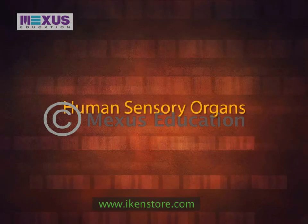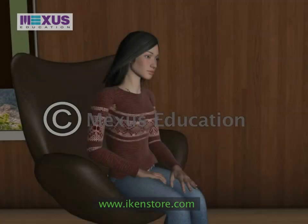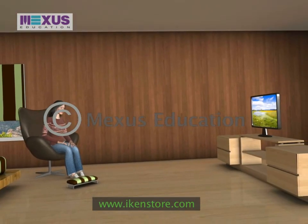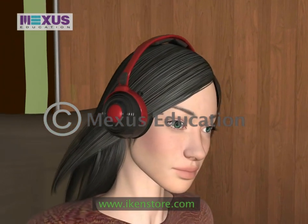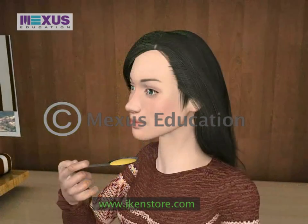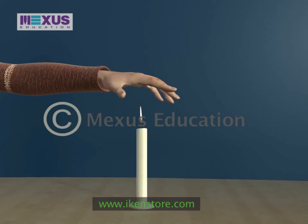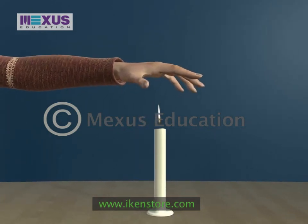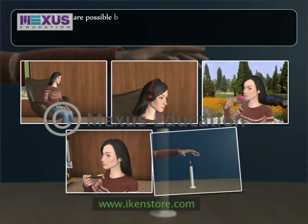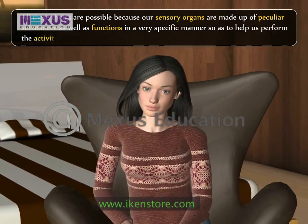Human sensory organs — eyes. How do we see things around us? How do we hear different types of sounds? How do we tell apart a bad odour from a sweet fragrance? How do we know whether food is tasty or tasteless, sweet or sour, cold or hot? How do we react accordingly to the touch of hot, cold, smooth or sharp objects? All these things are possible because our sensory organs are made up of peculiar substances and function in a very specific manner to help us perform the activities of day-to-day life.